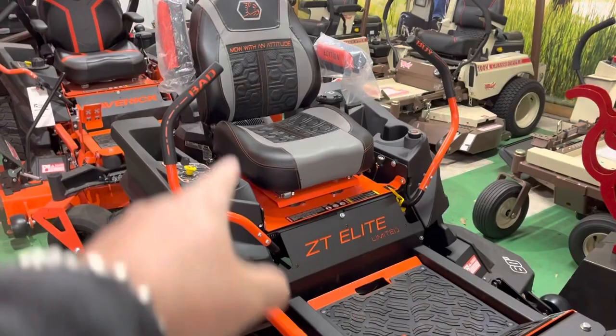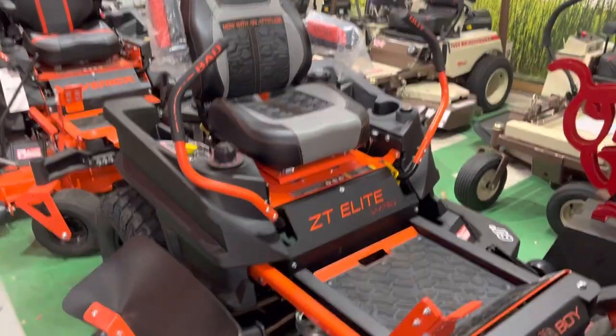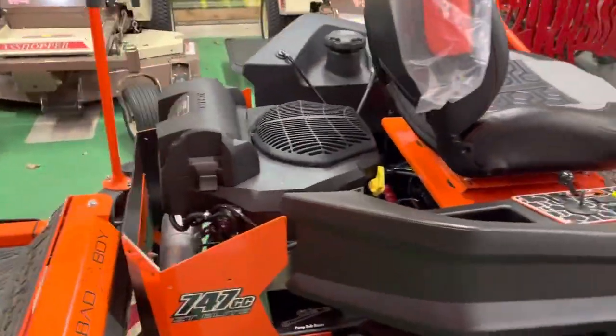We have tillers, grasshoppers, and the new limited edition Bad Boy — only got a few of these. This is a 20-year anniversary mower. Those are on sale for $6,000 for Christmas. You can get the big Kohler Confidant or you can get the Briggs CXI motor.